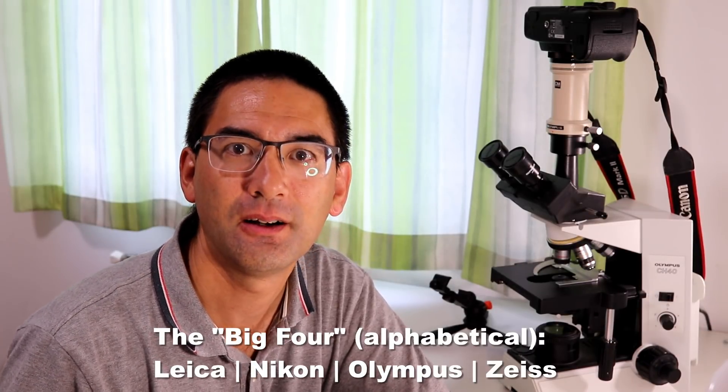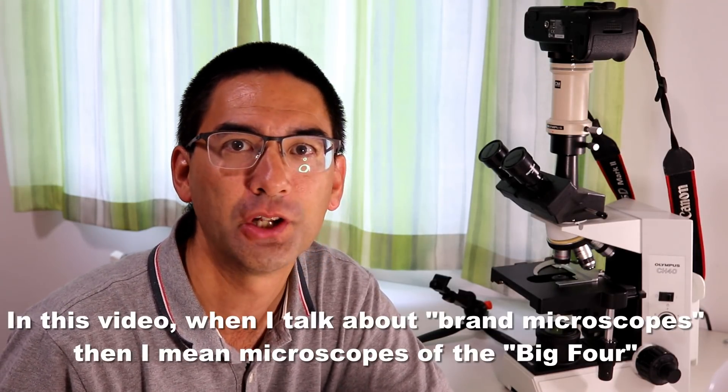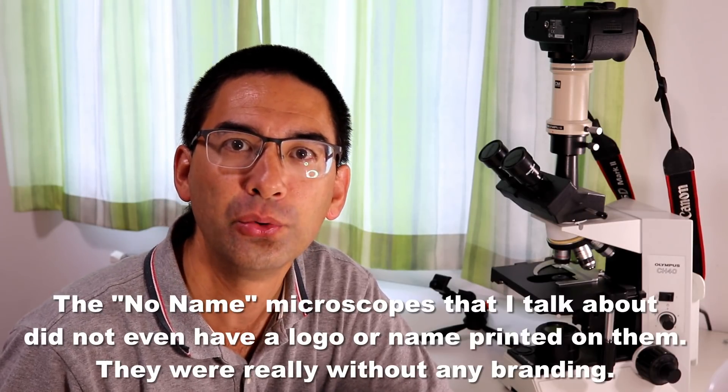Olympus, Nikon, Zeiss, and Leica are the so-called big four microscope manufacturers. They have been around for quite a long time — some of them almost 100 years — and they produce very high quality microscopes that are quite expensive. On the market, however, you can also find a very large number of less known manufacturers, or microscope dealers that simply rebrand a microscope: they buy the microscopes, put their own brand label on it, and then sell it. These microscopes are significantly cheaper, but the question is whether it's better to buy a more expensive branded microscope or a no-name one.